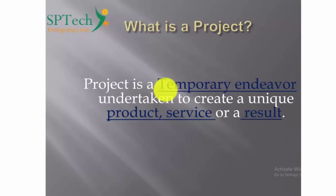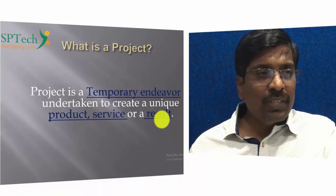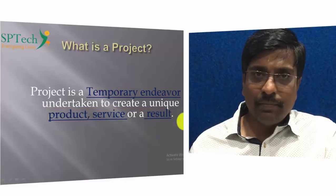A project is a temporary endeavor undertaken to create a unique product, service, or result. Temporary means we are going to do a project in a limited time frame. Every project will have a definite start date and a definite end date, and within that period you complete a small assignment. The output of a project can be a product, a service, or a result.